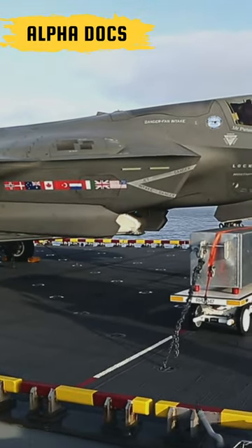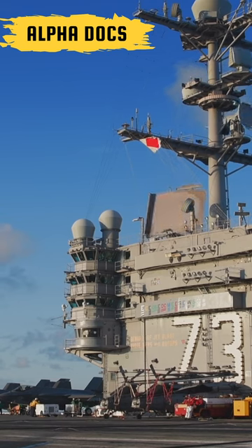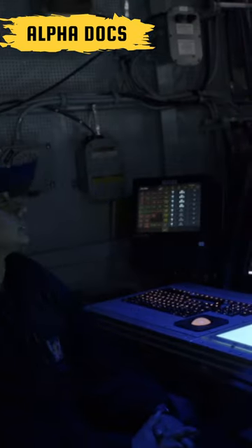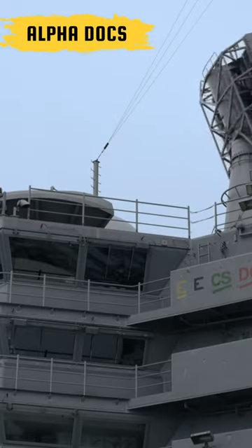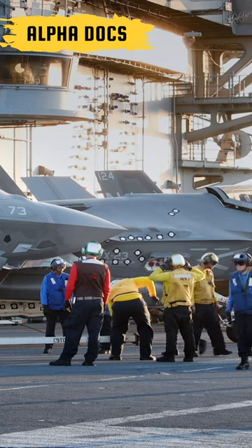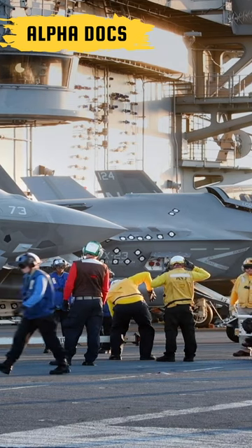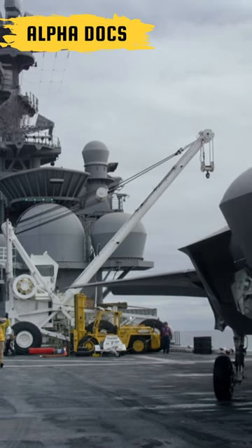Since World War II, increasingly powerful radar has been used to detect inbound enemy aircraft. With growing sophistication, modern radar has been used to lock onto enemy planes and shoot them down with guided missiles fired over the horizon, beyond visual range. Much of the new fighters' advancements focus on hiding from radar with a technology called stealth.